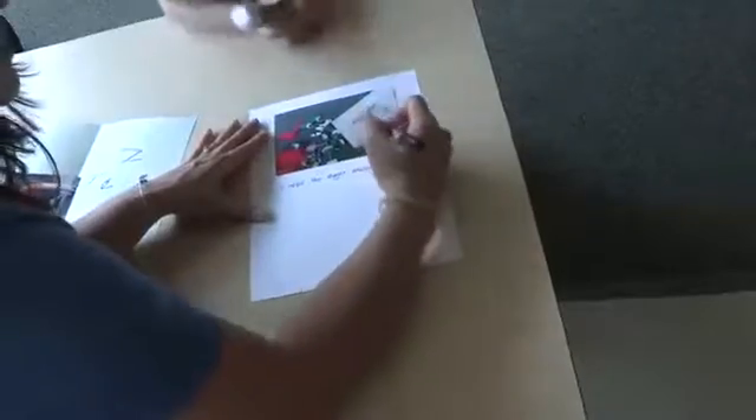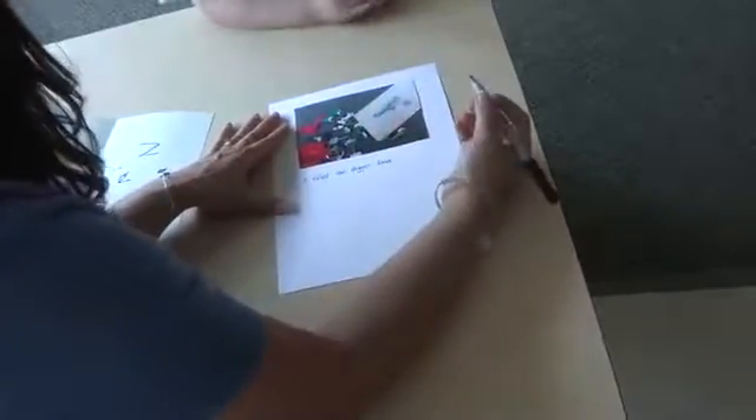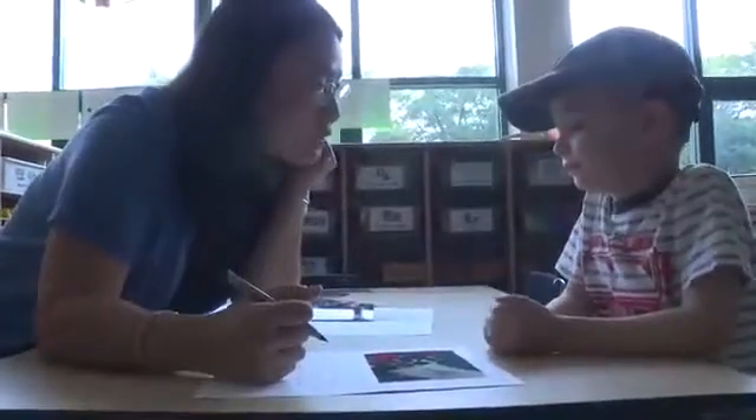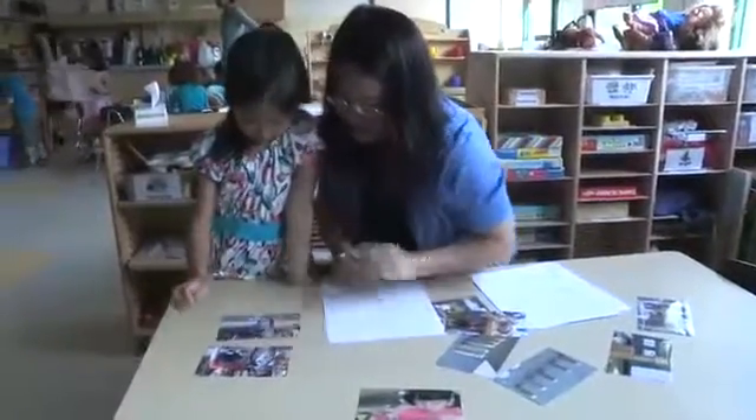We then reflect on the photos with the children and write down their words. For instance, a child noticed that everything had rolled off the ramp except the dolphin, which stayed. When asked why, the child said, 'The dolphin didn't have wheels.' We explored what would happen if the dolphin and the frog had wheels — predicting they would roll down. This process of reflection really reinforces their learning.